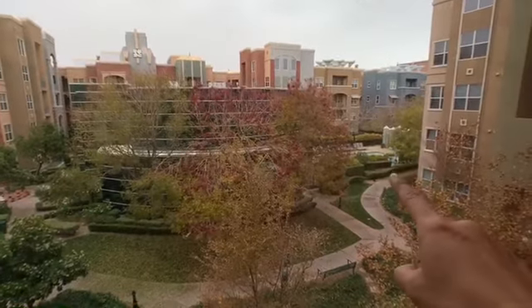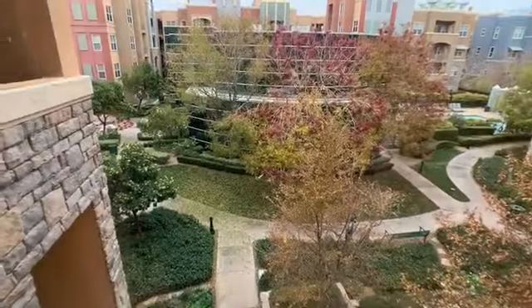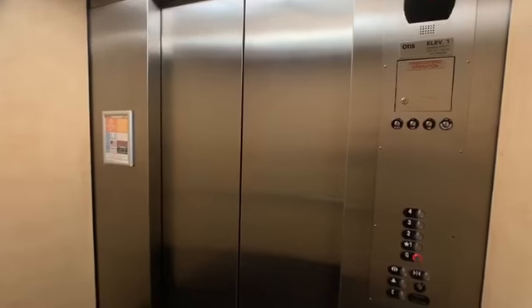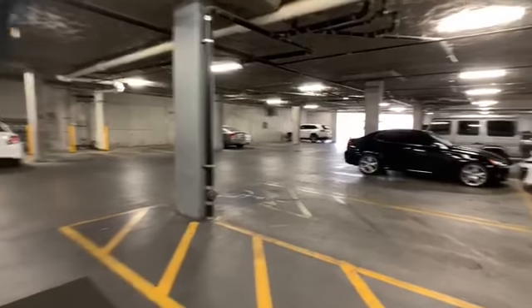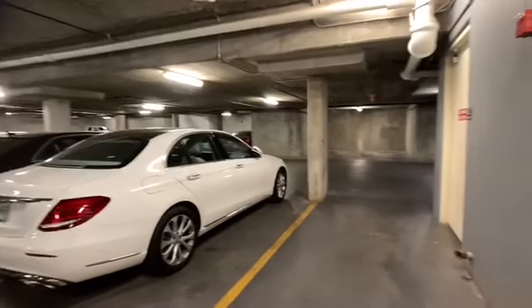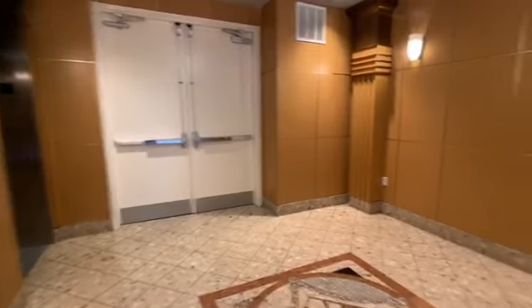The pool is over there, so we're really close to the gym. In the elevator, we're going to take a ride down to the garage. You'll have one assigned parking space. Here's the first floor lobby.